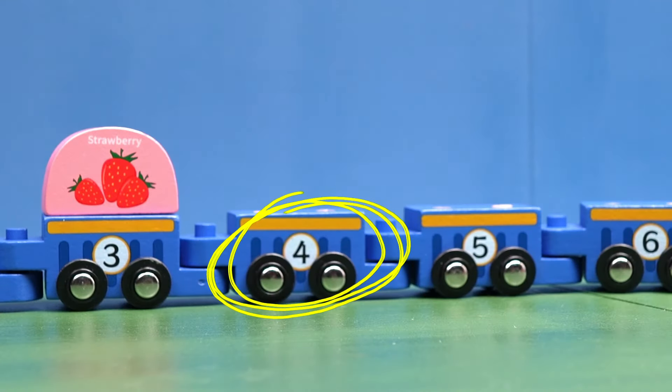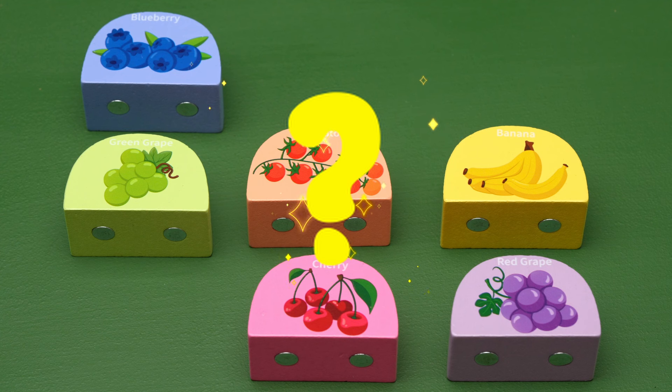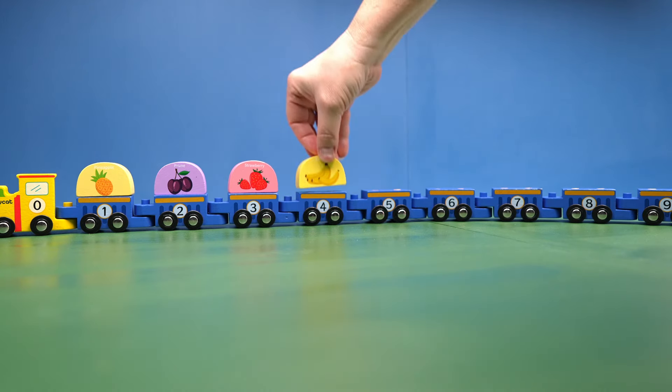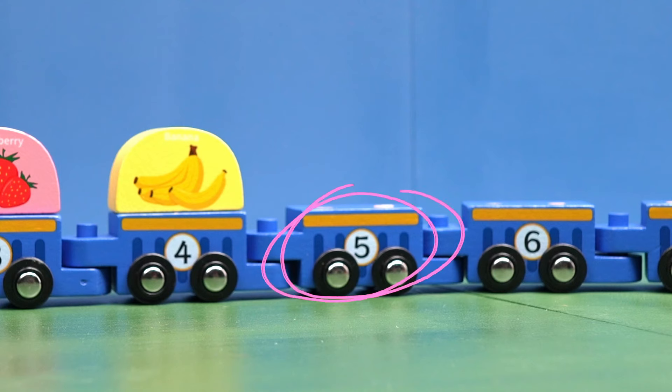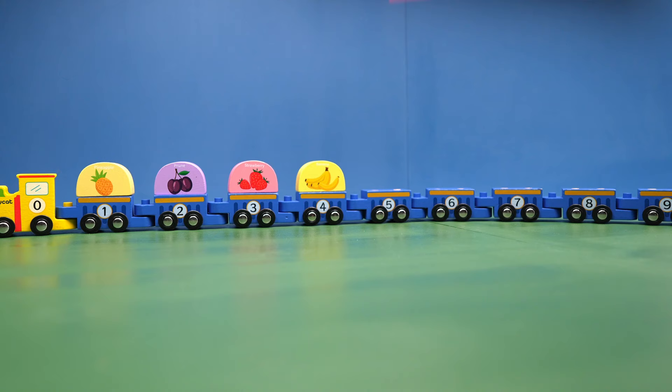This train car has the number four. Which of these blocks has four pieces of fruit? You got it! The bananas! So we'll put that on number four. Do you know what number is on this train car? Five! There are five cherries. Five cherries for number five.